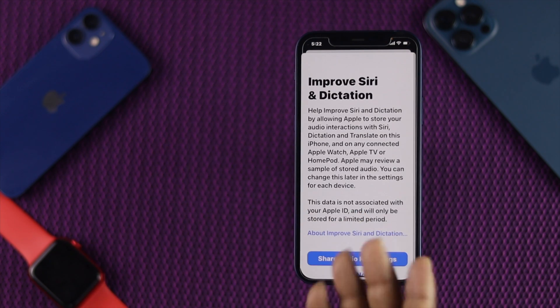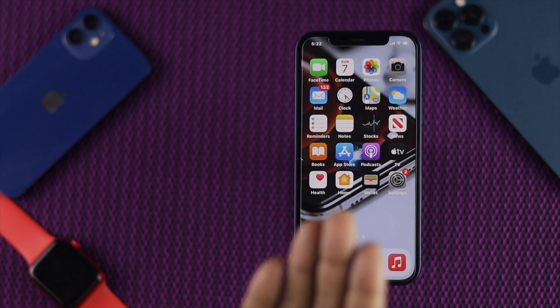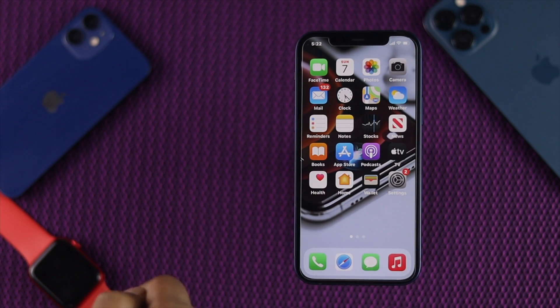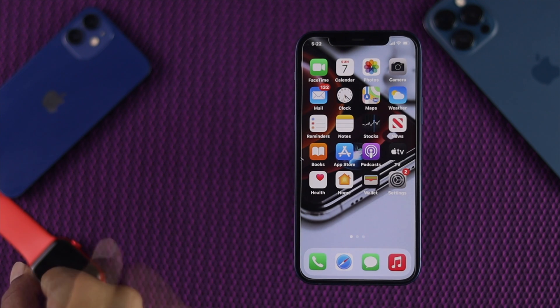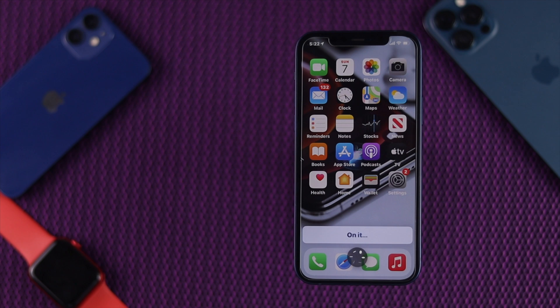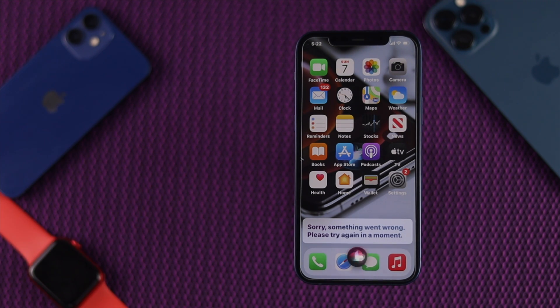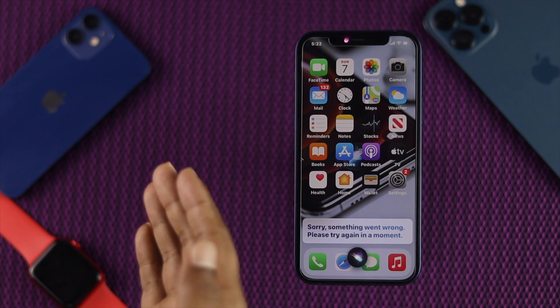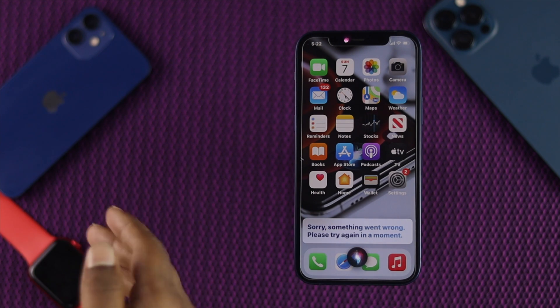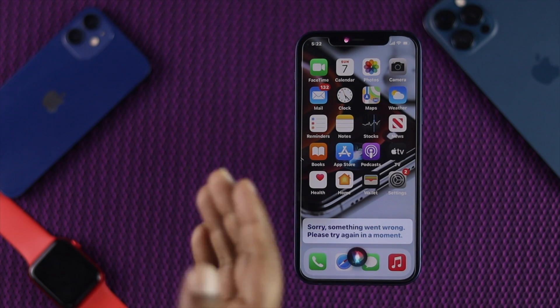Well, after setting up your Siri, if you're still facing this problem — let's say if your Siri still doesn't work — let me go ahead and check it. Hey Siri, how's the weather today? Sorry, something went wrong. Alright guys, even after setting your Siri all over again, if you're still facing this problem, the next thing you need to do is turn off the restrictions if it's available on your Siri.